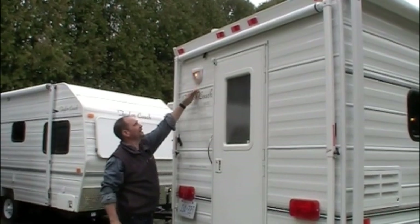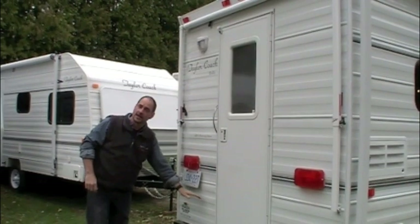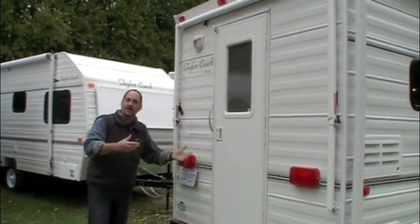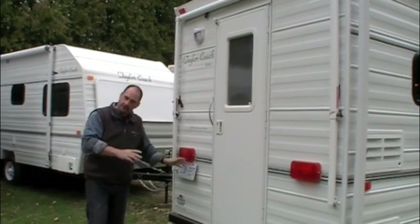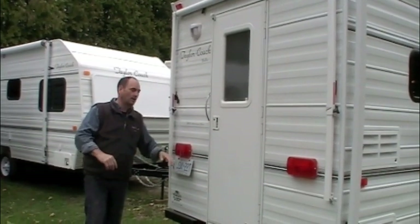You've got your outside light here. This is all still your one piece of Lunaman roof and one piece of Lunaman underbelly. You don't have to worry about mice underneath or spraying and trying to protect it. You don't have any problems with mice or ants or anything in owning a Taylor Coach.